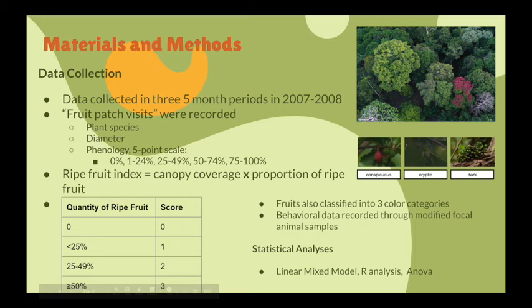For statistical analysis, a linear mixed model was used to analyze the effect of plant-level and primate-level variables on intake rate, defined as fruits consumed per minute of foraging behavior. Models were fit in R, significance was determined using ANOVA, and all reported p-values were based on two-tailed tests.